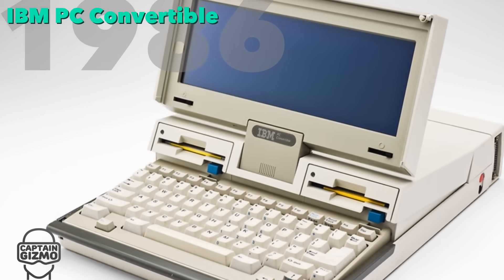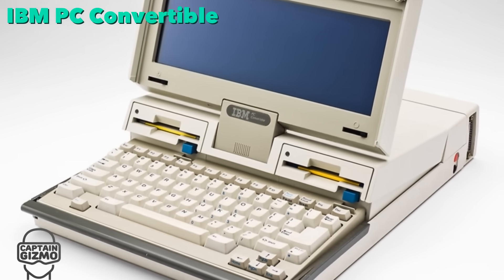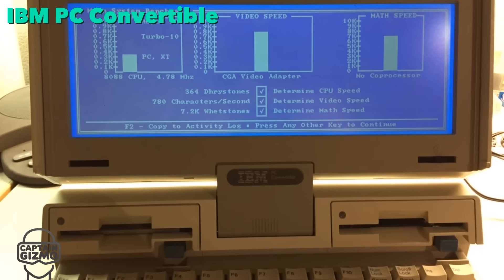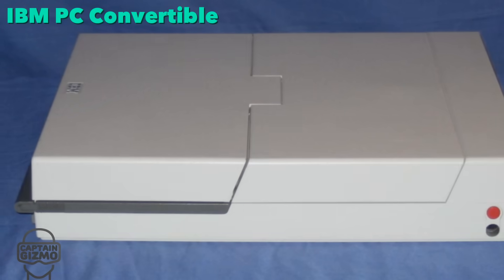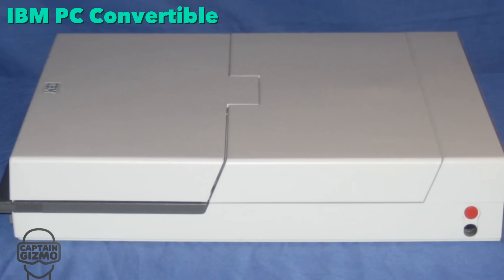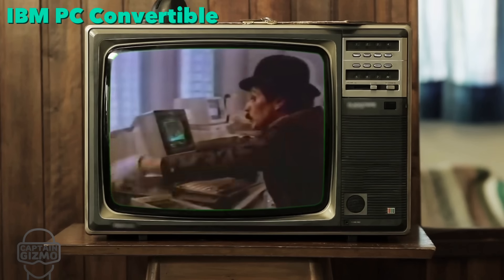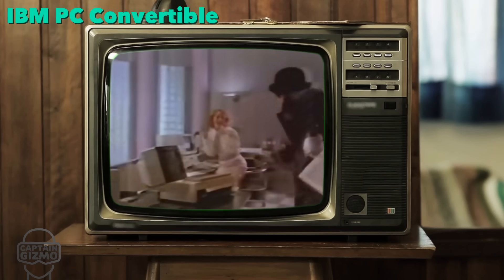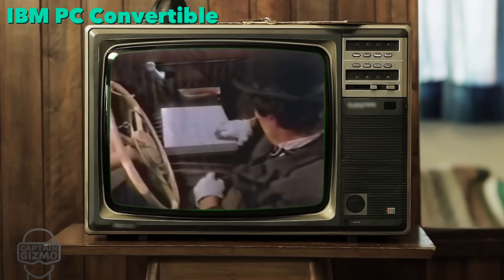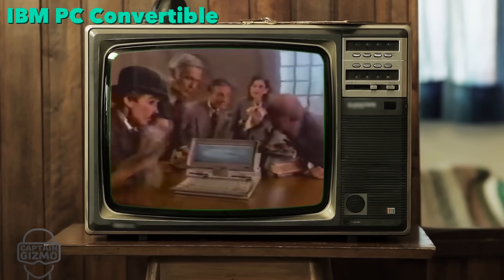The IBM PC Convertible was the first laptop to use the 3.5-inch floppy disk format, which went on to become the industry standard. Like modern laptops, it featured power management and the ability to run from batteries. The IBM PC Convertible: a powerful personal computer that easily converts to a full-function portable — one you could use on a train, a plane, a car, or a meeting, and be as productive on the road as you are at the office.